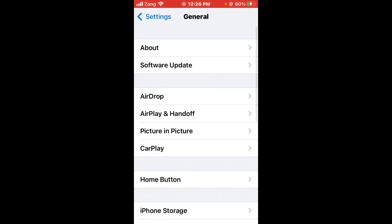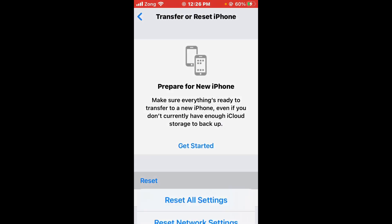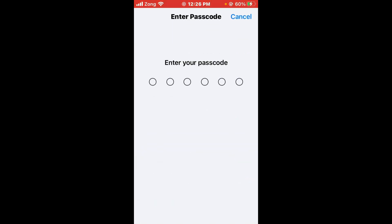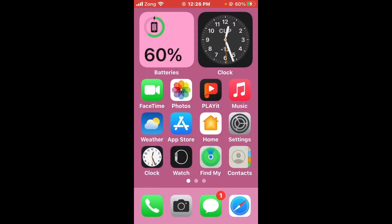After doing this, scroll down, tap on Transfer or Reset iPhone, then tap on Reset, and select Reset All Settings. Enter your passcode when prompted. After entering your passcode, all settings will be reset. By following all these steps, your issue should be fixed.